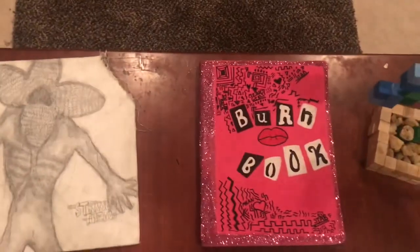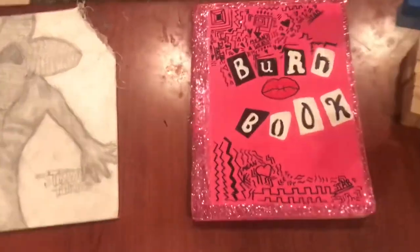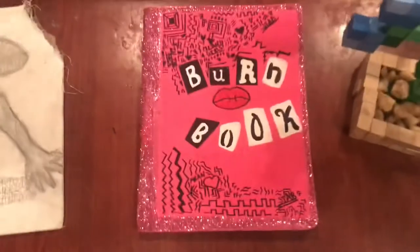The next thing I made is this burn book from the movie Mean Girls and it is painted on top of a copy book.